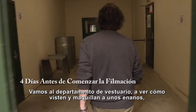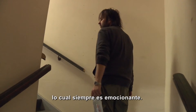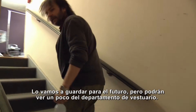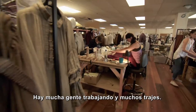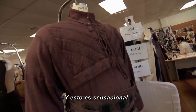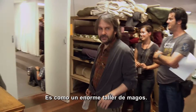So we're going up to wardrobe, and we're having a look at a couple of dwarf wardrobe and make-up fittings, which is always exciting. Not that we'll show you much in this particular vlog, because we'll save that for the future, but at least you'll get to see a little bit of our wardrobe department. A lot of very busy people working on a lot of costumes. A lot of interesting textures and detail and leather and embossing, and it's all pretty cool up here. It's like a sort of a big wizard's workshop.